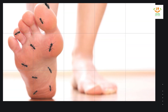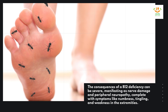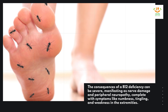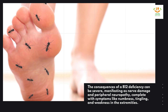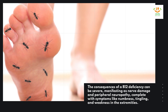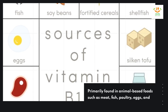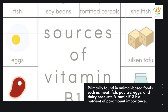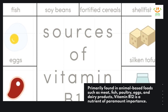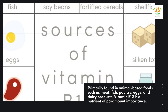The consequences of a B-12 deficiency can be severe, manifesting as nerve damage and peripheral neuropathy, complete with symptoms like numbness, tingling, and weakness in the extremities. Primarily found in animal-based foods such as meat, fish, poultry, eggs, and dairy products, vitamin B-12 is a nutrient of paramount importance.